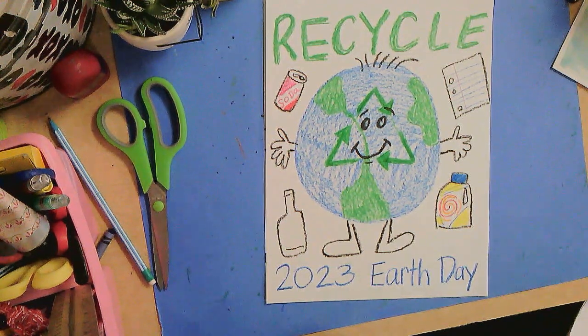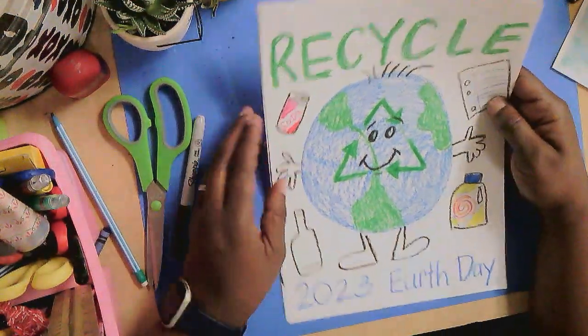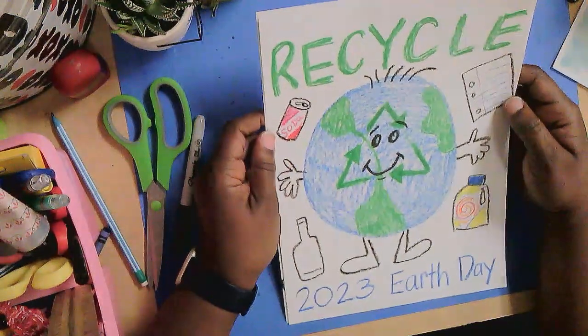Well, hello, hello, hello. Hip, hip, hooray. Thank goodness for Earth Day. Earth Day is a time when we are thinking about our planet and ways that we can take care of the Earth.